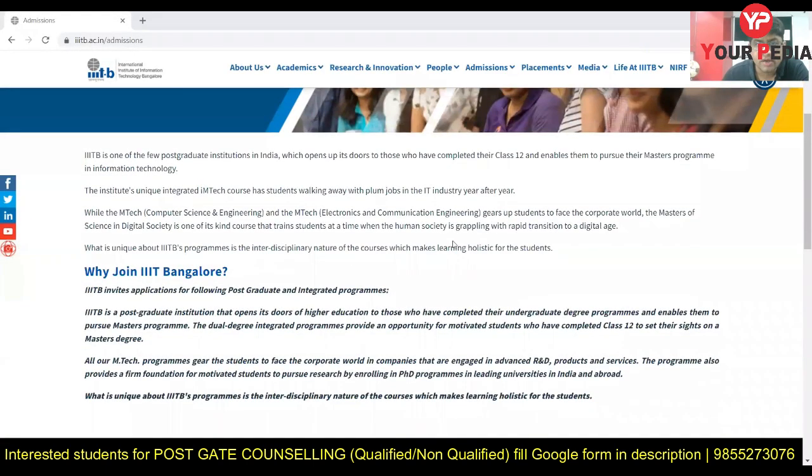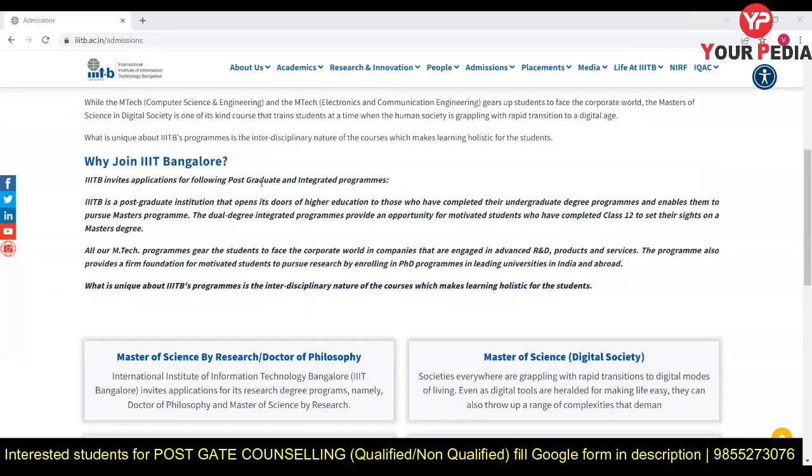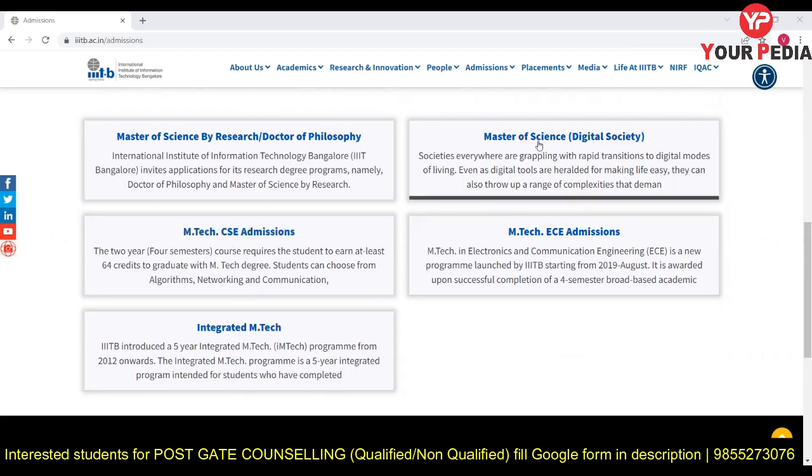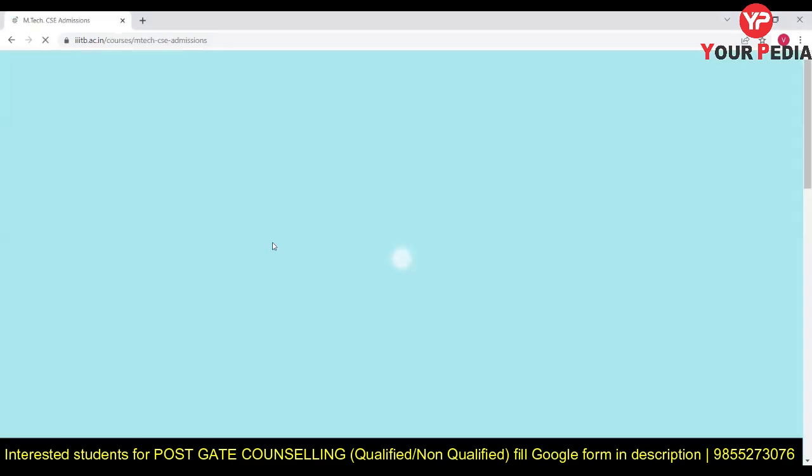Let me share on the screen the IIIT Bangalore admission details and opportunities. The courses available include Master of Science by Research, PhD, MTech in Computer Science, MTech in Electronics, and MS in Digital Society. The integrated MTech is for students after 12th class.